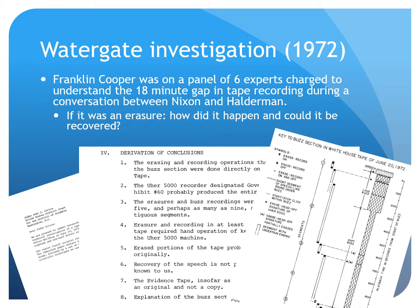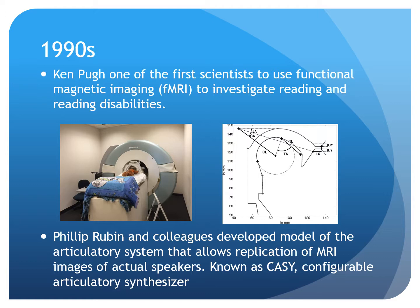In the 1990s, Ken Pugh became one of the first scientists to use functional magnetic imaging, or fMRI, to investigate reading and reading disabilities. Also in the 90s, Philip Rubin and colleagues developed a model of the articulatory system that allows replication of MRI images of actual speakers. It is known as CASI — the Configurable Articulatory Synthesizer. Both of these projects exemplify how previous research influenced the direction of current research at Haskins.